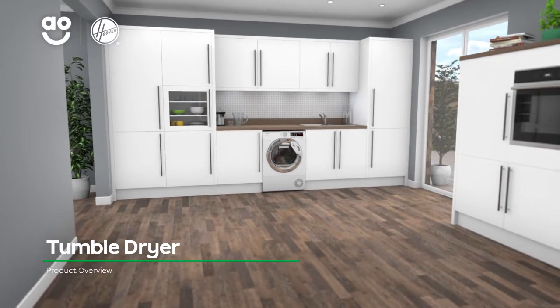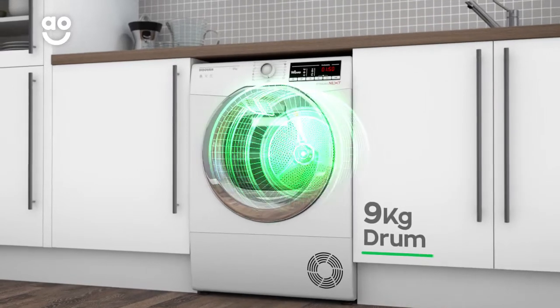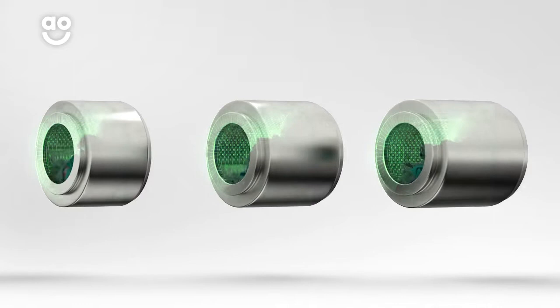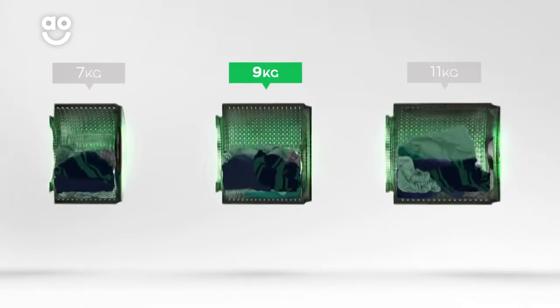Effortlessly tackle the weekly laundry with this condenser tumble dryer from Hoover. It has a 9kg drum capacity, making it ideal for medium-sized households. We believe the bigger the drum the better, because your clothes have more room to tumble for a better clean.